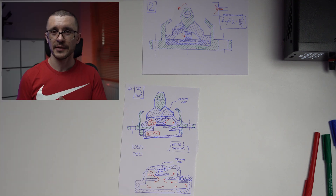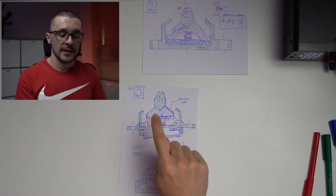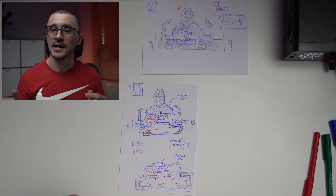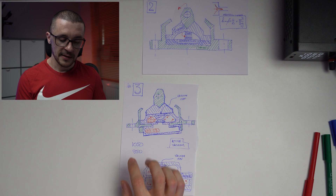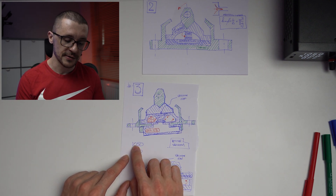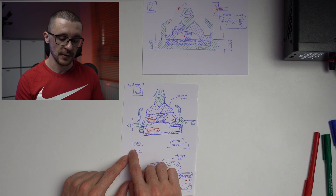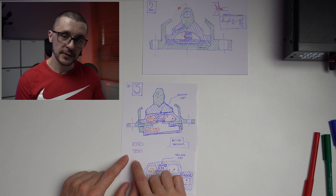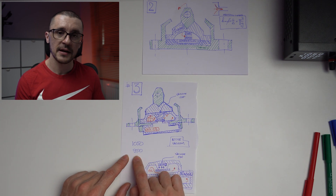Reading BMW literature, we find that their engine mounts are designed to switch from soft to hard once RPM goes over 1050, and to switch back from hard to soft at 950 RPM.